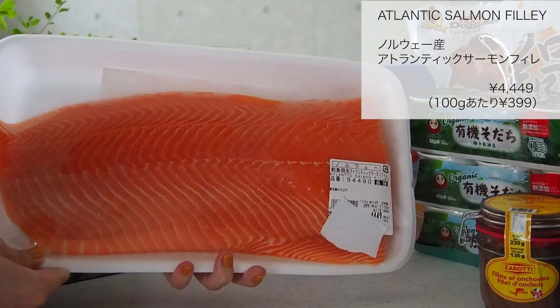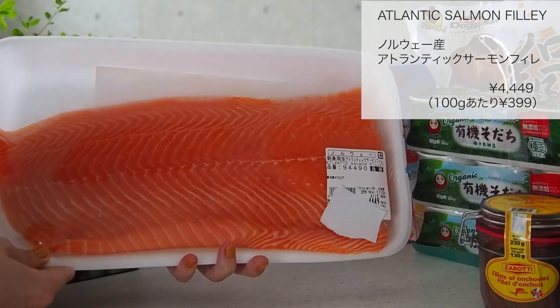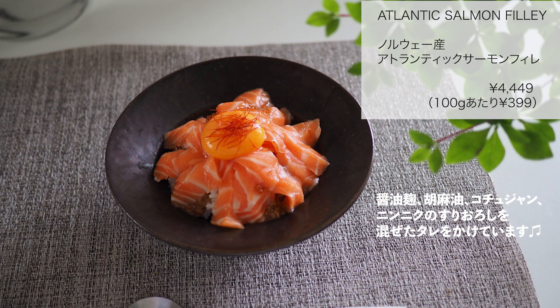ノルウェー産アトランティックサーモンフィレ4449円です。100gあたり399円でした。このサーモンはとっても美味しくて私も娘も大好きです。漬け物にしたり普通にお刺身にしたりマリネにしたり、本当によく使えるので小分けにして冷凍しています。